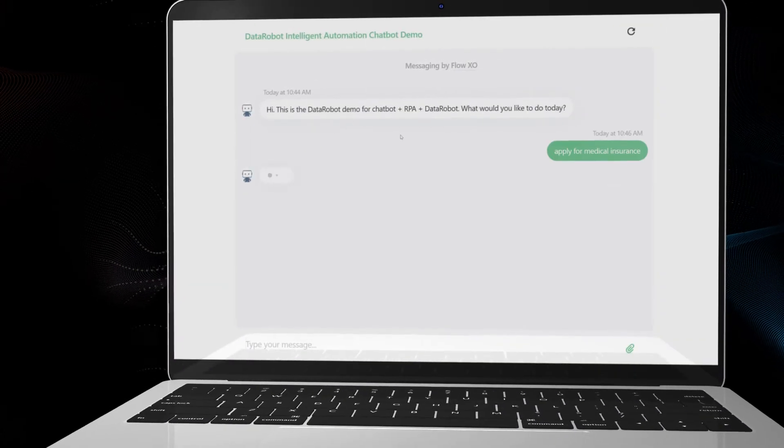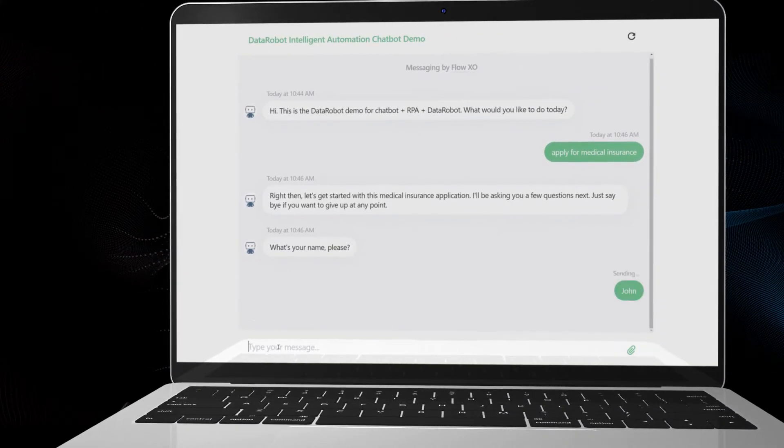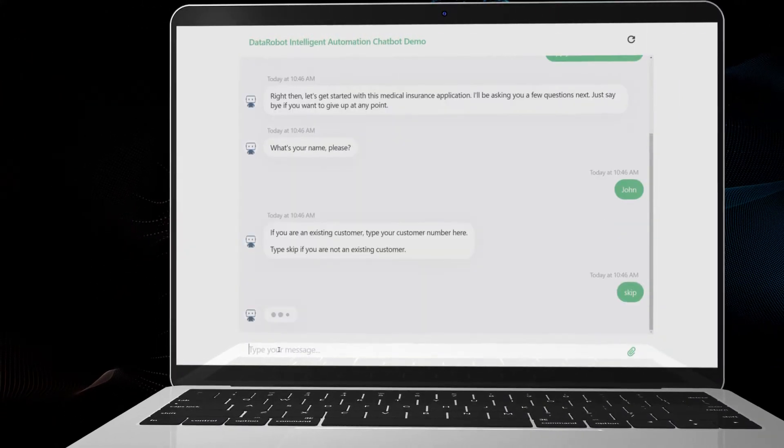The chatbot starts by asking me my identity, whether I'm an existing customer, and some standard questions.